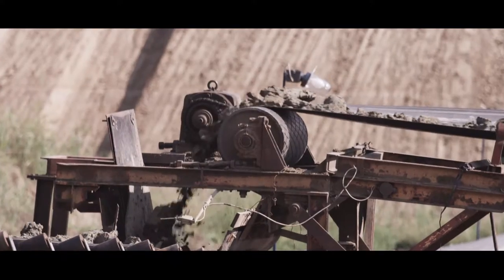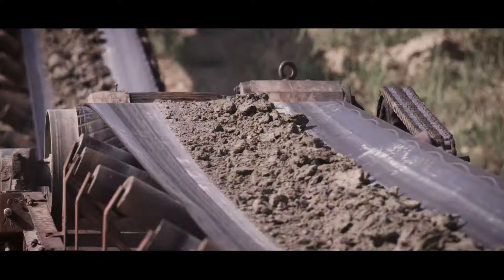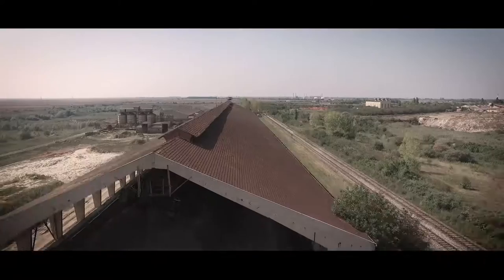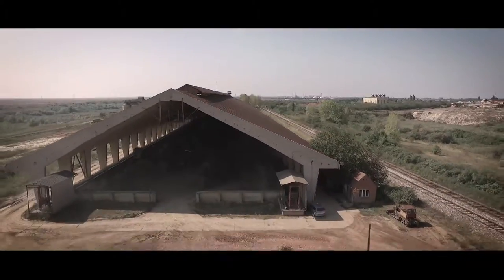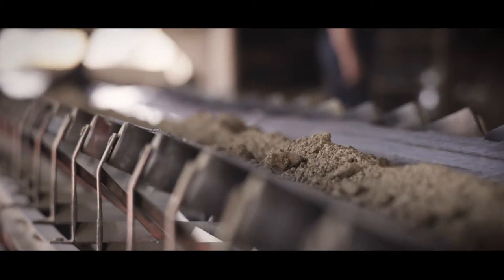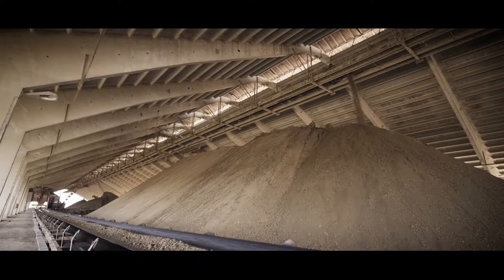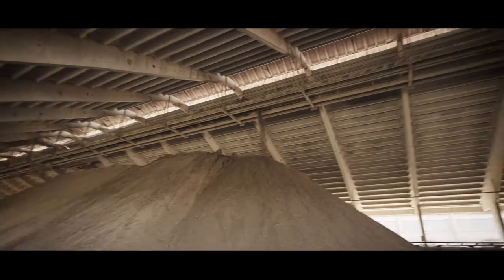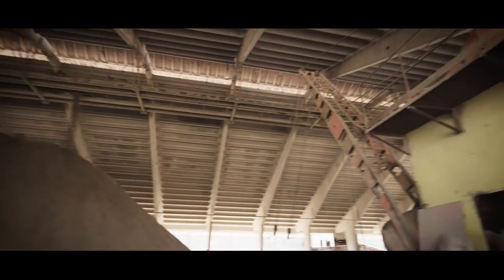The extracted clay is then transported by a conveyor belt system to the place where it is ground. Clay is then deposited in storage, the capacity of which is 64,000 tons, where it will stay until it becomes homogenous. The process lasts from two weeks to a month.